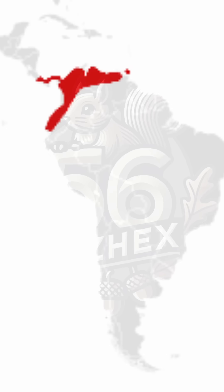Found across Costa Rica, Panama, Colombia, Venezuela, Ecuador, and parts of northern Brazil, the red-tailed squirrel thrives in tropical rainforests, cloud forests, montane forests, and even urban parks. Its adaptability allows it to inhabit various forested environments from sea level up to 3,000 meters in elevation.